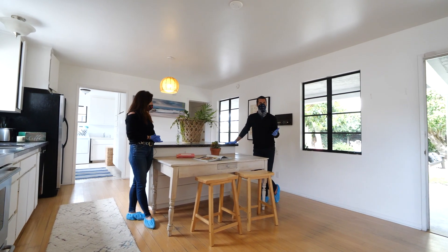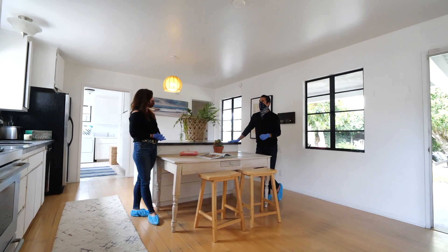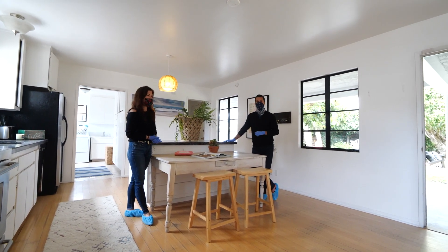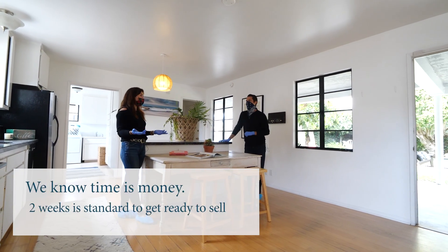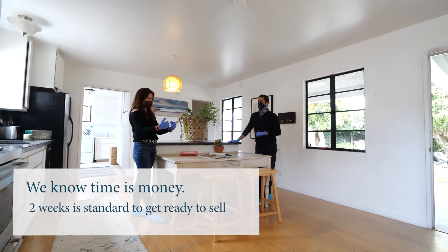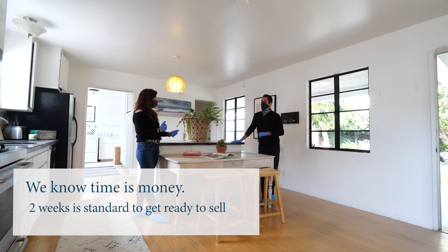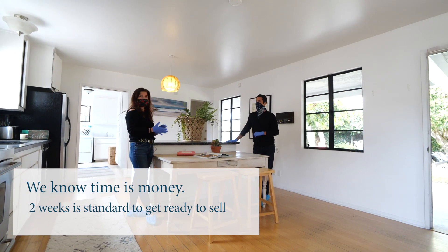So what would be the timeline or turnaround for something like this? It's two weeks — for everything. We're like extreme home makeover. Time is money for sellers, so our biggest thing is making sure sellers get it done quickly, efficiently, and very cost-efficiently to bring it to market.